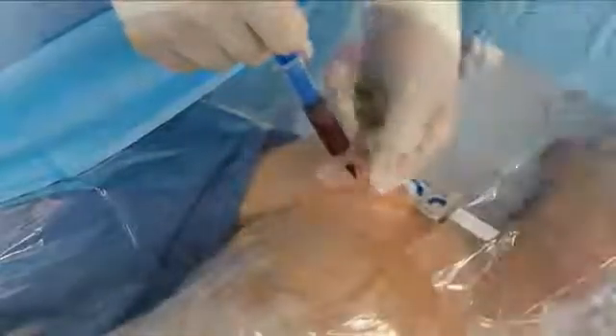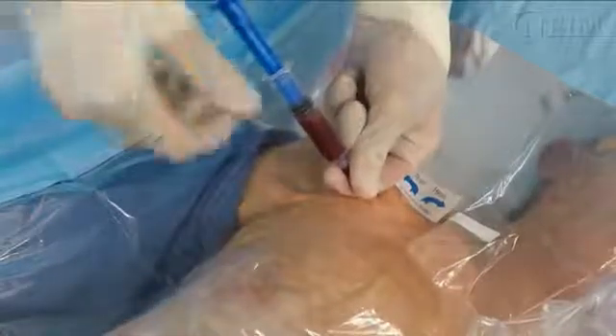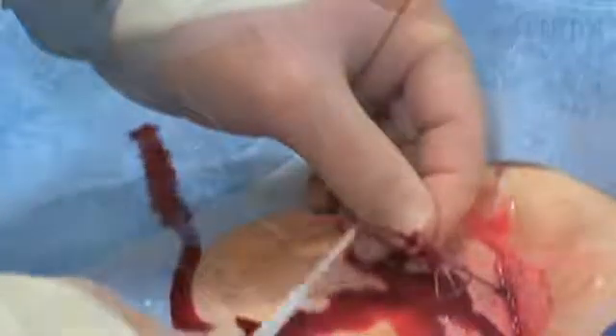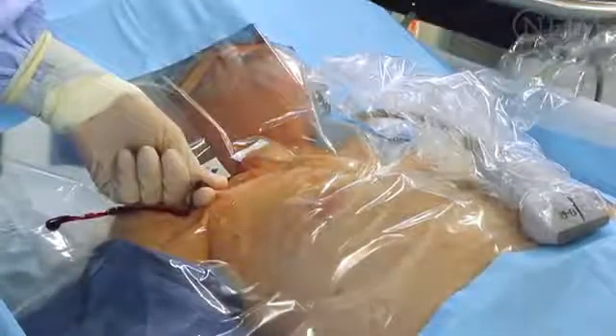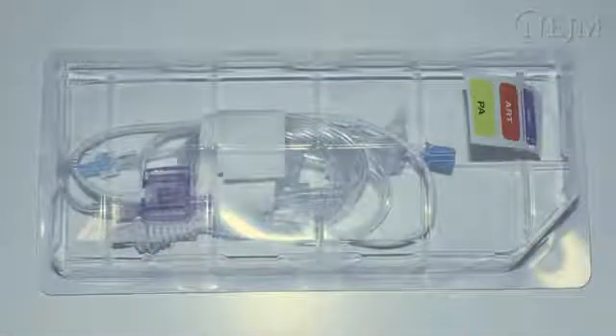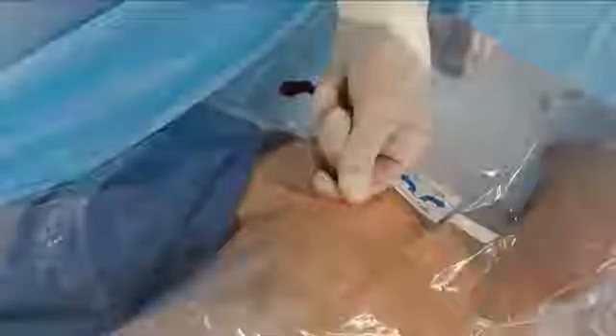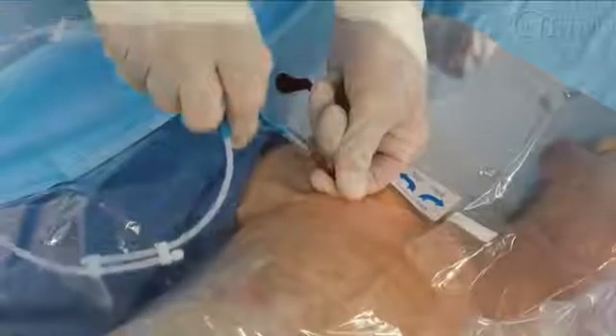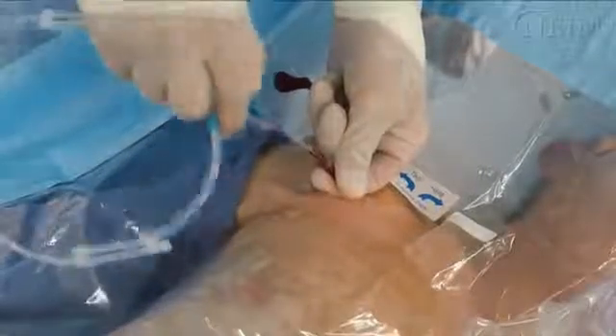As soon as blood is freely aspirated, set the transducer down, securely stabilize the needle, and disconnect the syringe. Confirm that the blood flow is non-pulsatile. Bright red pulsatile blood suggests arterial puncture. However, dark non-pulsatile blood does not rule out arterial puncture. A commercially available pressure monitoring device or blood gas analysis can also be used to confirm venous rather than arterial puncture. Introduce a flexible guide wire through the needle and into the vein to a depth of 15 to 20 cm depending on patient size. While holding the guide wire in place, remove the needle.